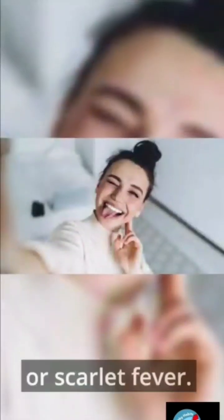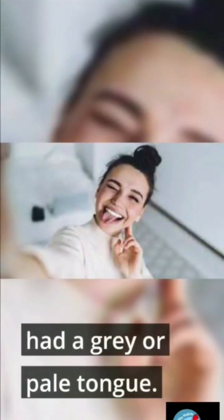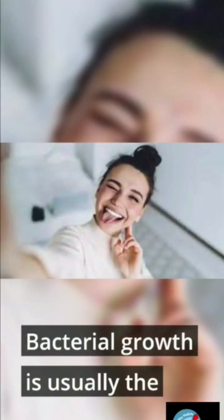Red: the tongue may also become red and bumpy, indicating a vitamin B deficiency or scarlet fever. Gray: eczema may also be responsible for this color change. A 2017 study of 200 people with eczema discovered that 43.5% had a gray or pale tongue.